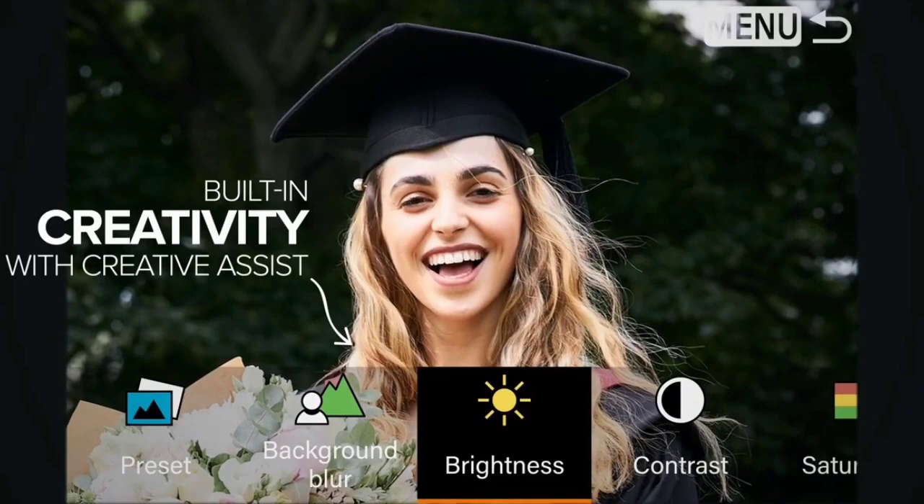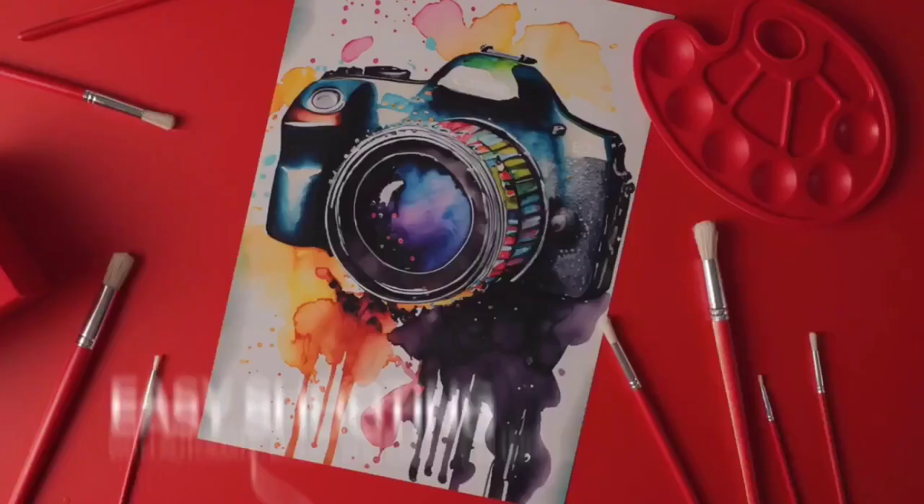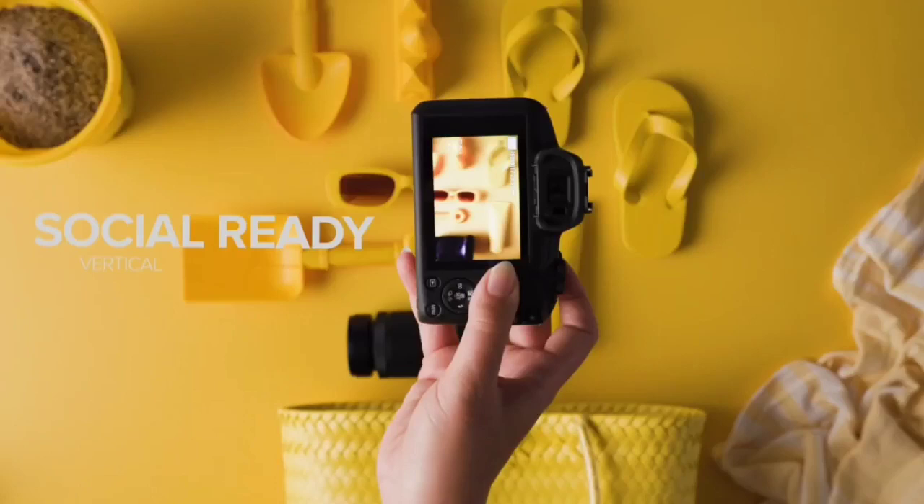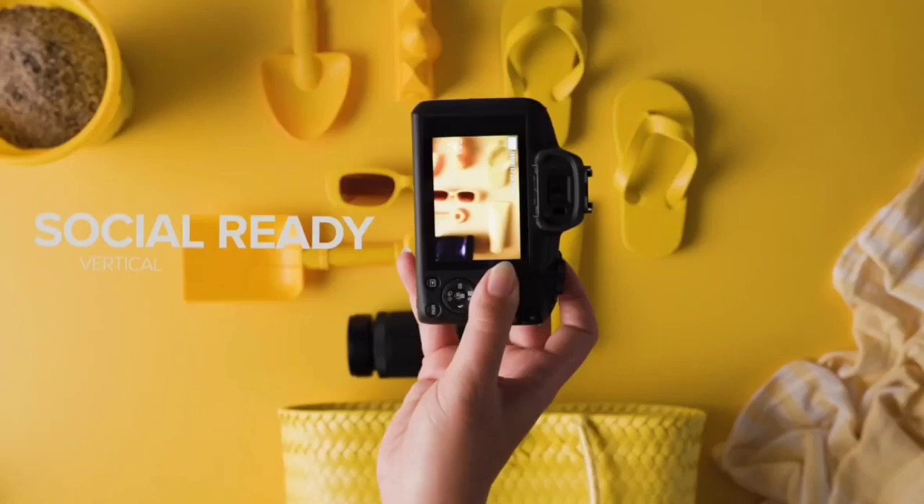Mirrorless cameras are the newest form of interchangeable lens cameras for those who want to take photography seriously, and these are steadily taking over from the traditional DSLR. But up until recently, beginner models have been more expensive. We love the EOS R100 as it sets out to be the mirrorless camera that is priced so anyone can join the party.